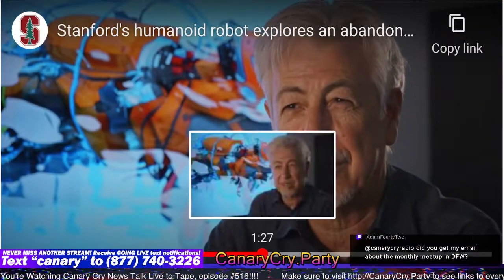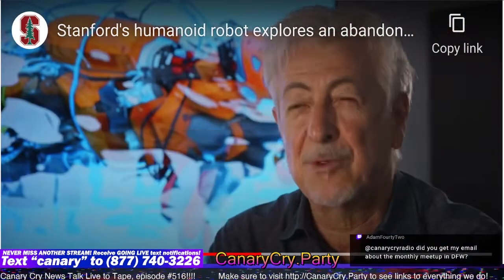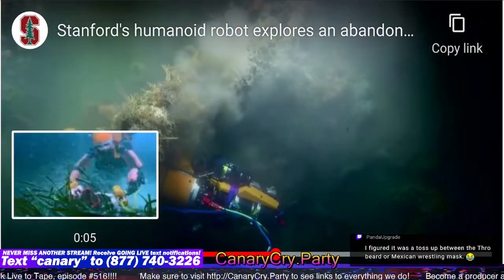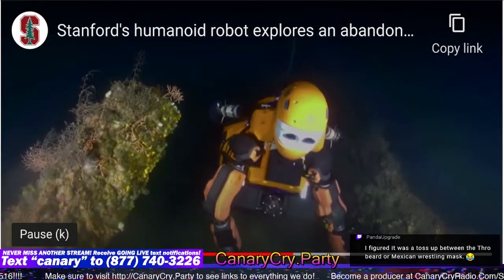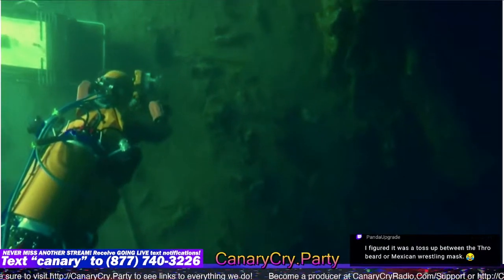So far, Ocean One K has explored a sunken Beechcraft Barron FGDPV plane, Italian steamship Le Francesco Crispi, a second-century Roman ship off Corsica, a World War II P-38 Lightning aircraft, and a submarine called Le Protier. And then it goes into some other details about the Crispi.